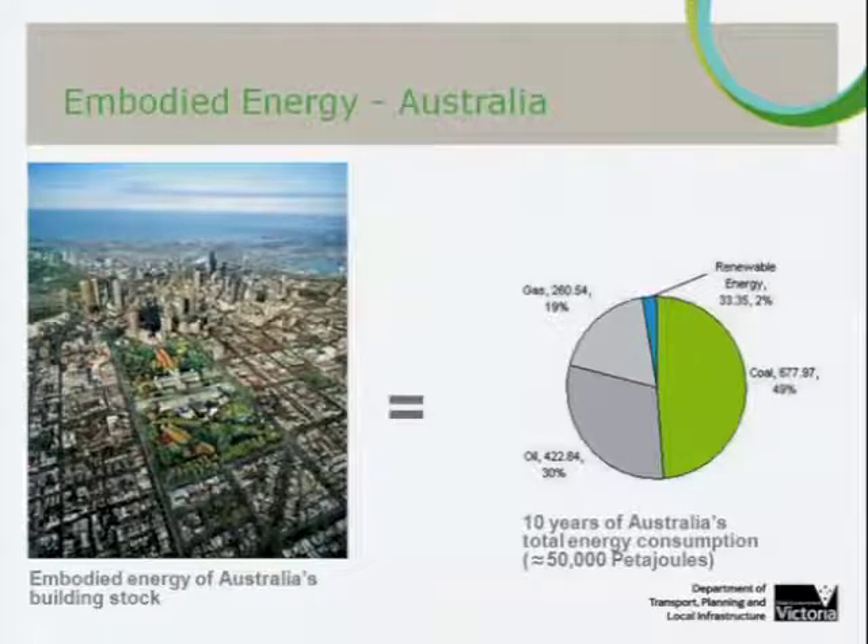In the Victorian context, we have 160,000 individual properties covered by heritage overlays in one form or another. The most recent Australian State of Environment report identifies that more than 10% of the land in Victoria is covered by some kind of historic or indigenous heritage control. So it is actually quite a substantial proportion of our extant built stock. That same report identified that construction waste accounts for a third of all landfill in Australia.